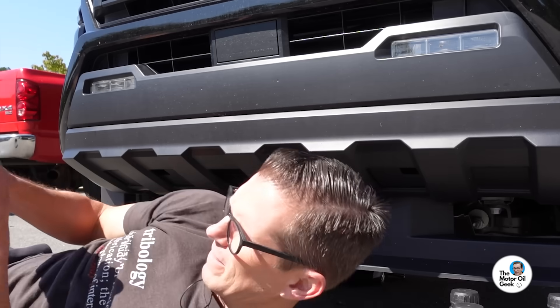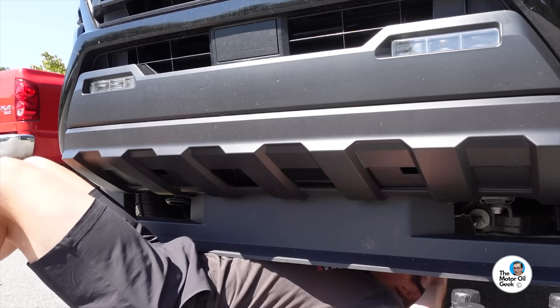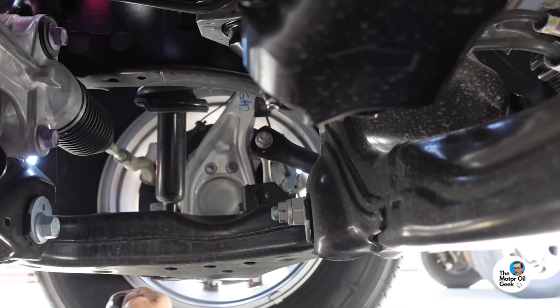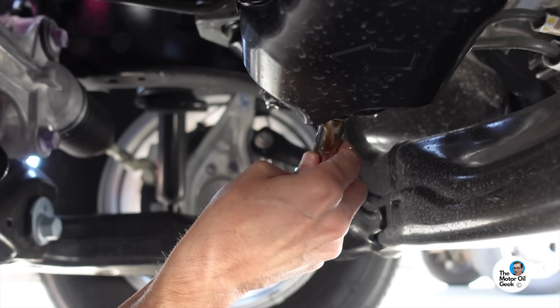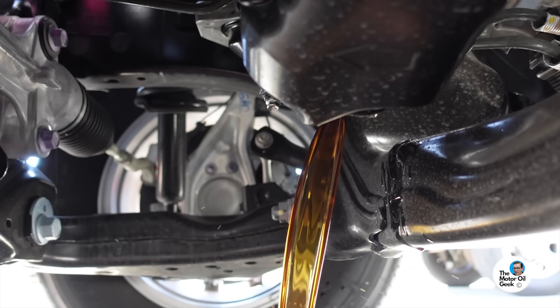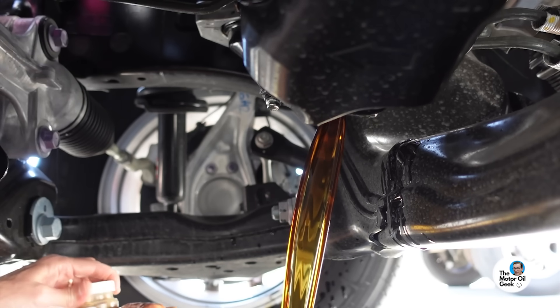Time to grab that sample — oh, that's hot. And it clearly shows that the engine was not broken in from the factory. In fact, even after 2,000 miles, the engine is still breaking in, and we can see that from the trend analysis.